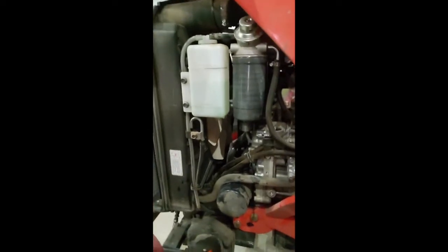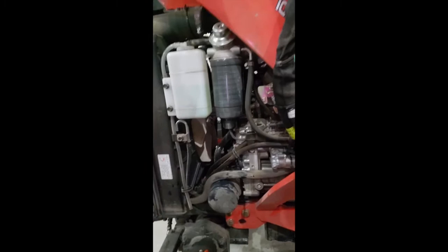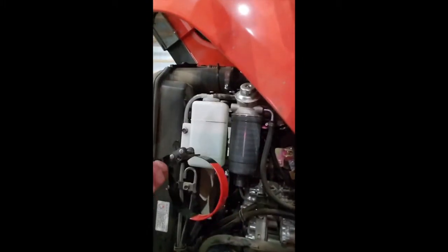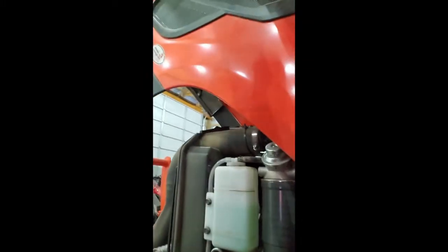Engine oil is drained, plugs are back in. I got the filter off — one of the many things I'm glad I have various filter wrenches for, because all three today are all different sizes. Time to get that changed out, get some new oil on this gasket here, and then get the engine oil taken care of.